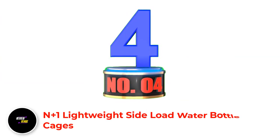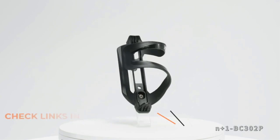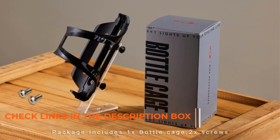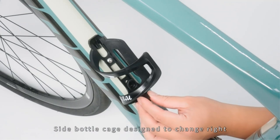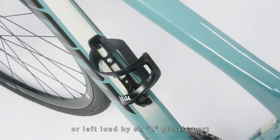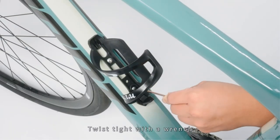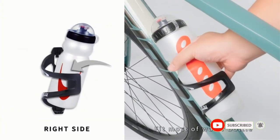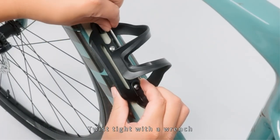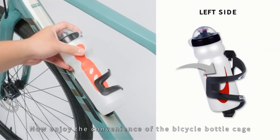Number 4: N Plus One Lightweight Side Load Water Bottle Cages. This side load water bottle cage from N Plus One provides the lightness you need in a bike bottle holder. If you do not like heavier aluminum cages, this product is an excellent option. It features a one-piece design with a unique L-shaped adapter that gives you the freedom to choose which side you want to access your water bottle — unlike standard cages with a fixed opening position. It also uses engineering-grade plastic materials, so it will not likely scratch the surface of your water bottle. Mounting this water bottle cage is relatively easy.